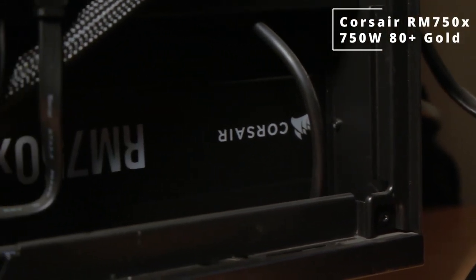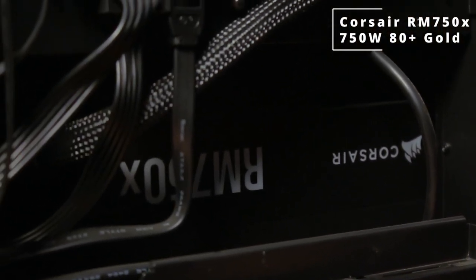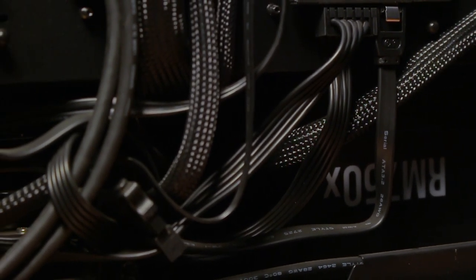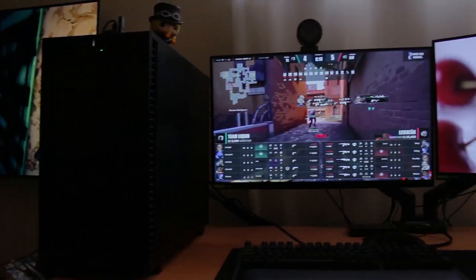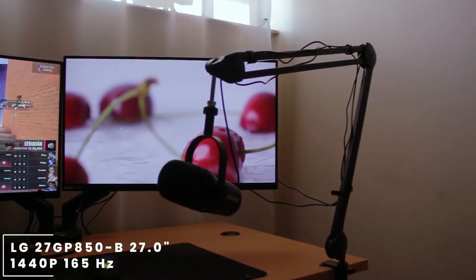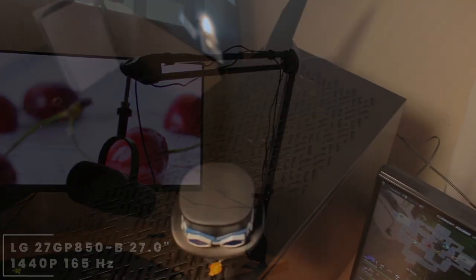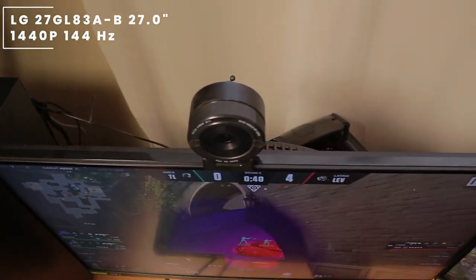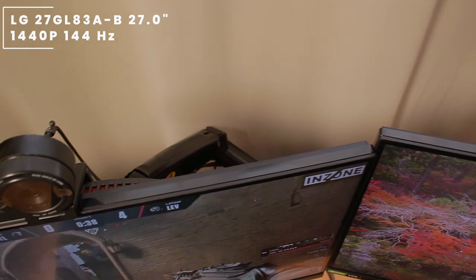Powering this whole unit is the Corsair RM750X, an 80 Plus Gold certified 750W power supply. Heading over to his monitors, there are two LG monitors: one being the LG 27GP850-B, a 27-inch 1440p 165Hz monitor, and the other being the LG 27GL838-B, a 27-inch 1440p 144Hz monitor.